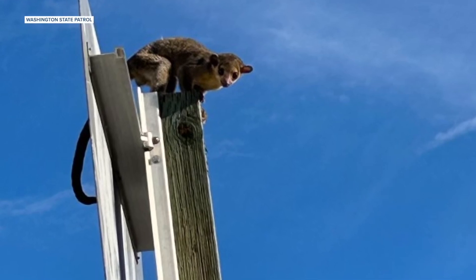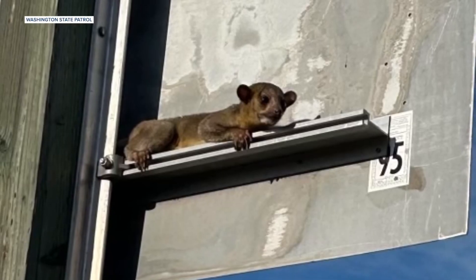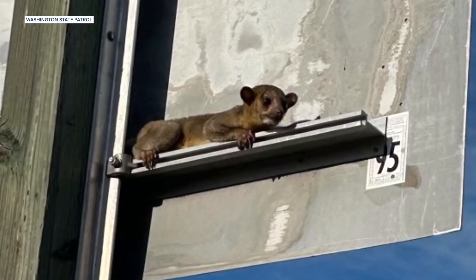It turns out this cute little creature is a member of the raccoon family known as a kinkajou. I thought that was a joke because my first thought was it was some sort of Pokémon. I'm not a very big Pokémon knowledge person, but that's where my mind went.